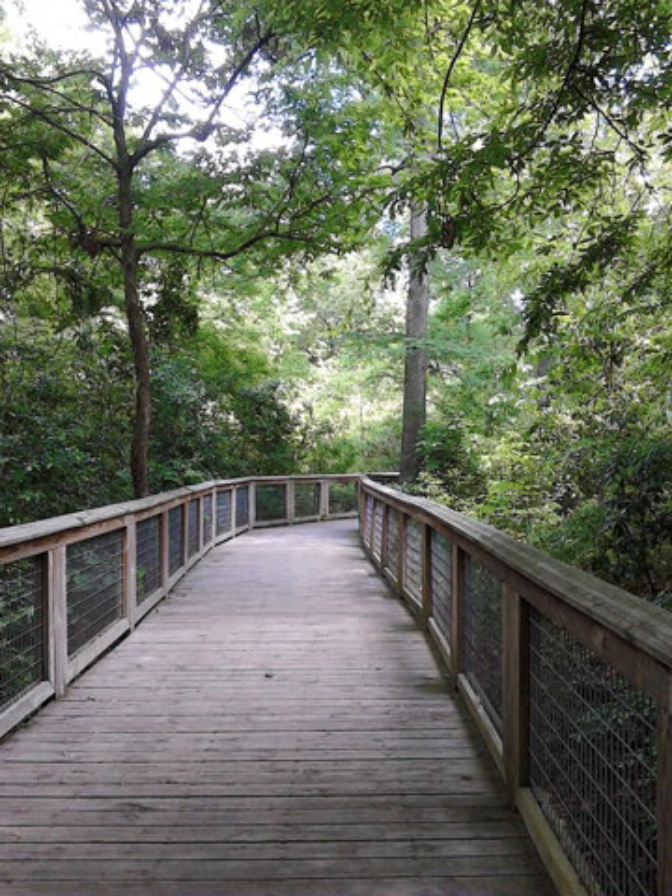Bluebonnet Swamp Nature Center is a 103-acre nature conservation park administered by the Recreation and Park Commission for the Parish of East Baton Rouge, also known as BREC, located at 10503 North Oak Hills Parkway, Baton Rouge, Louisiana 70810. It is open to the public Tuesday to Saturday from 9 a.m. to 5 p.m. and Sunday from noon to 5 p.m., except for some holidays, for a nominal fee. The facility was opened as BREC's first nature conservation-based park on 17 May 1997.